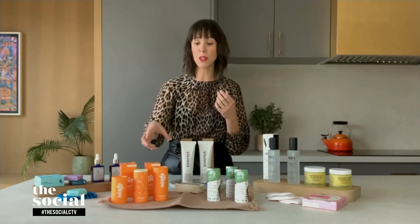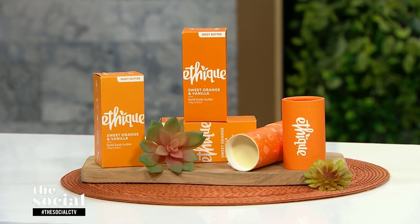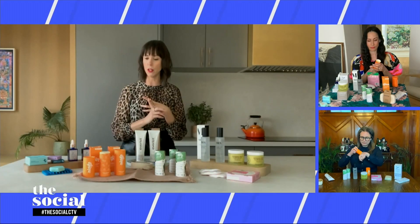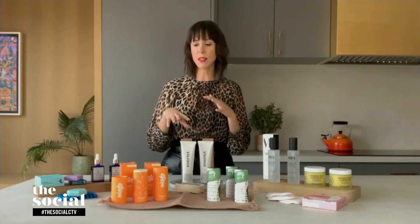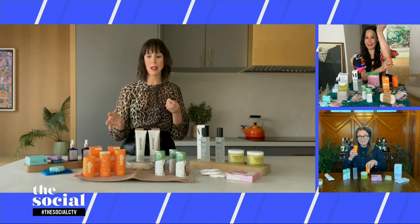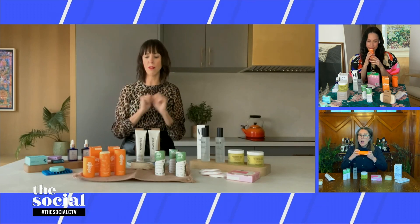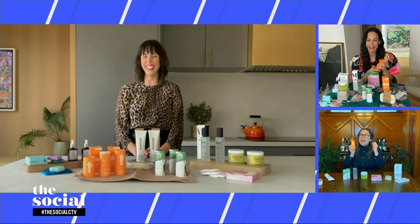Solid moisturizers are really taking off right now. This one from a brand called Epic is especially great because the packaging is all cardboard. This stick smells really delicious — it has sweet orange and vanilla, and it's super hydrating, containing cocoa butter and babassu oil. You just put it on after the shower on your arms, legs, knees, elbows, wherever you need hydrating. It goes on really lovely. If you travel, you can bring it with you since it doesn't contain any water. If it softens, just put it in the fridge for two to three hours and it'll solidify right up. It smells like a creamsicle!